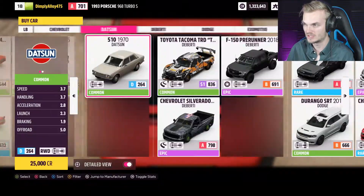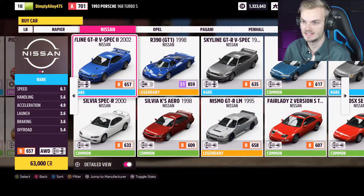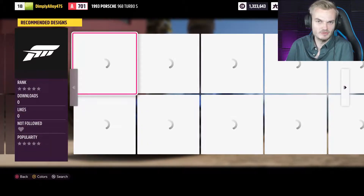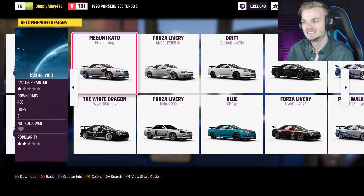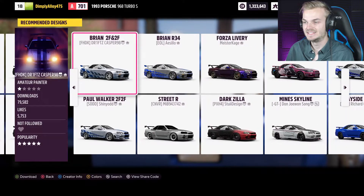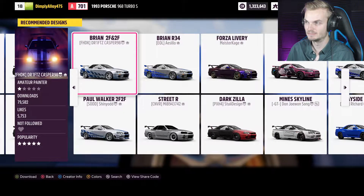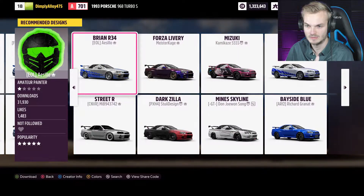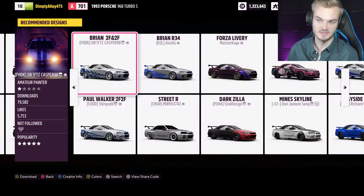First we have to actually buy them because I don't own them yet. The R34 is what I'm going to go for - I think that's pretty much the perfect one. For designs, we've got to go for Fast and Furious, right? Both of these cars are in Fast and Furious. This one got the most likes, so I'm sure that's the best one.